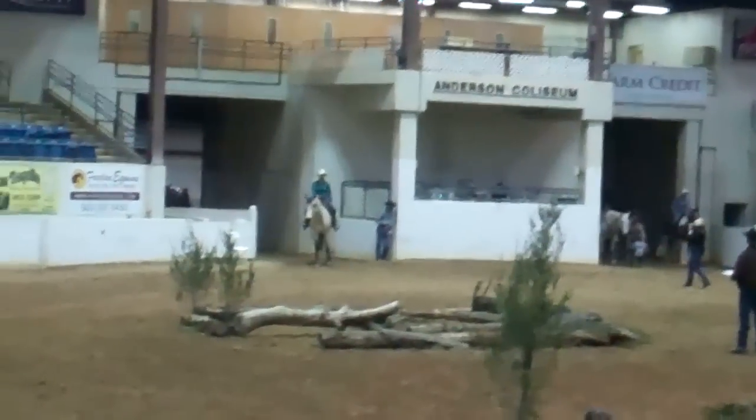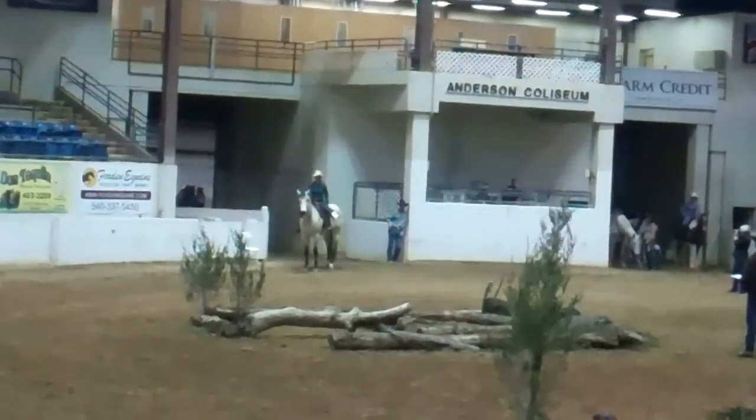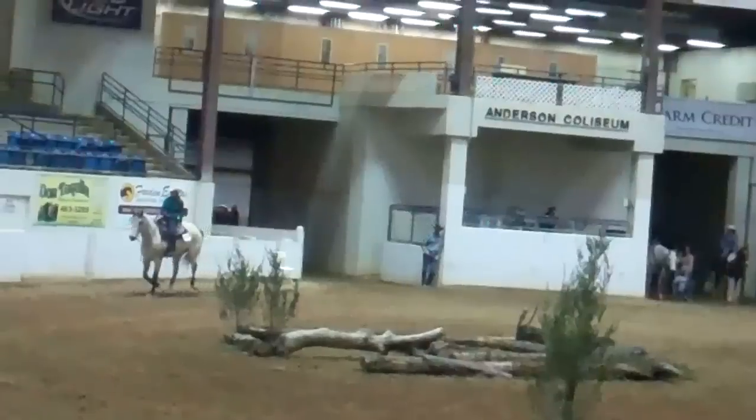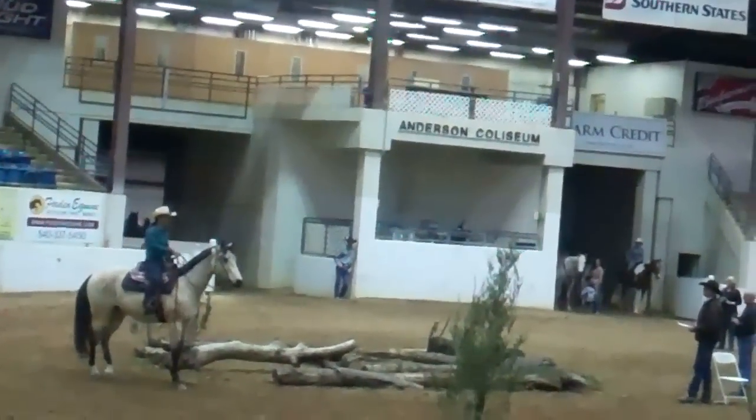We're at the American Trail Horse Challenge here in Lexington, and Eileen is riding Dustin, a horse that she's trained. He's a Buckskin Gelding.